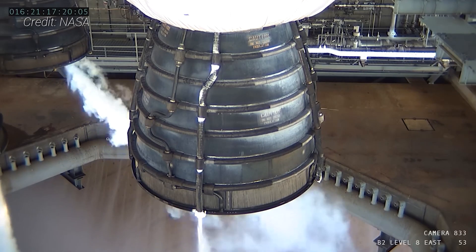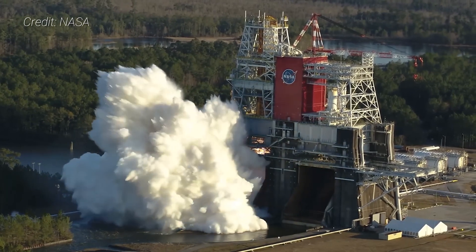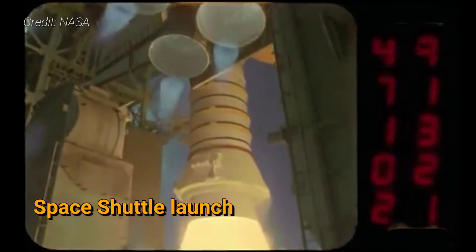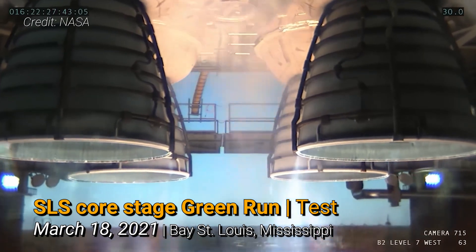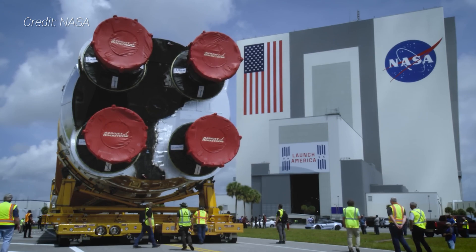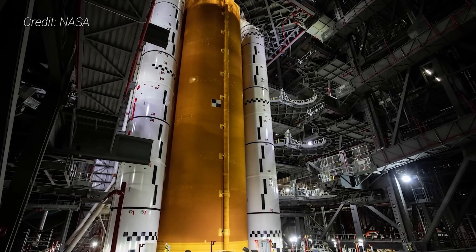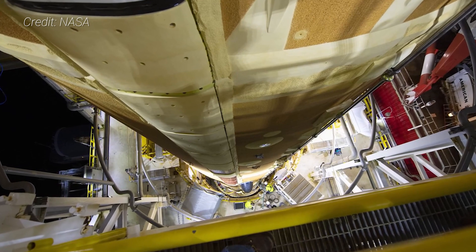Moreover, the main engines, called RS-25s, needed to be upgraded to provide greater power and withstand more intense heat. No longer were there three situated somewhat away from the hot solid rocket boosters as they were on the space shuttle — now there would be four placed right next to the solid rocket boosters. There is also new control hardware inside the engines. The core stage may look like a stretched version of the space shuttle external tank, but the dynamics of launch are totally different. It's also made of different materials and machined with modern techniques. It may look shuttle-derived on the outside, but it is truly a new beast.